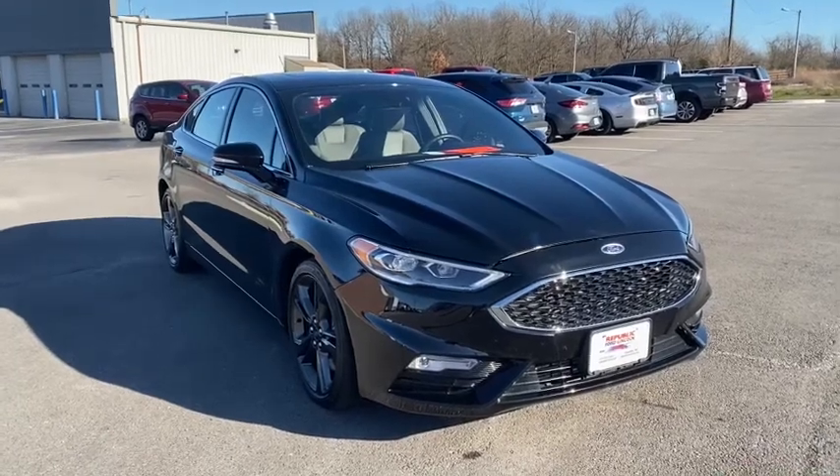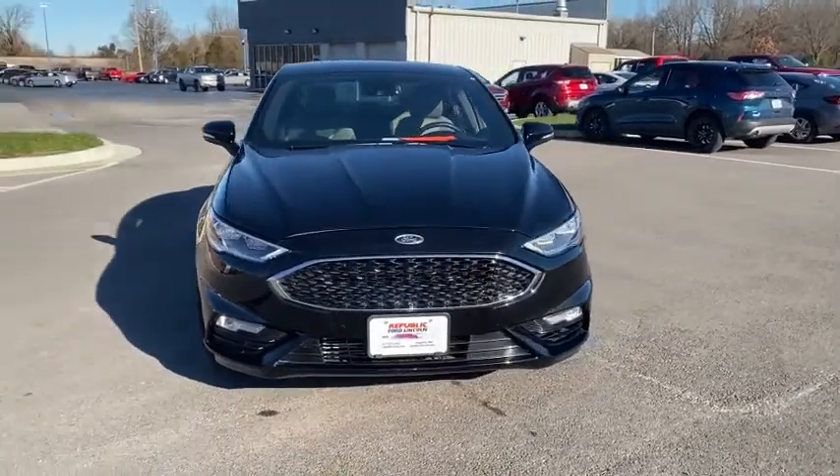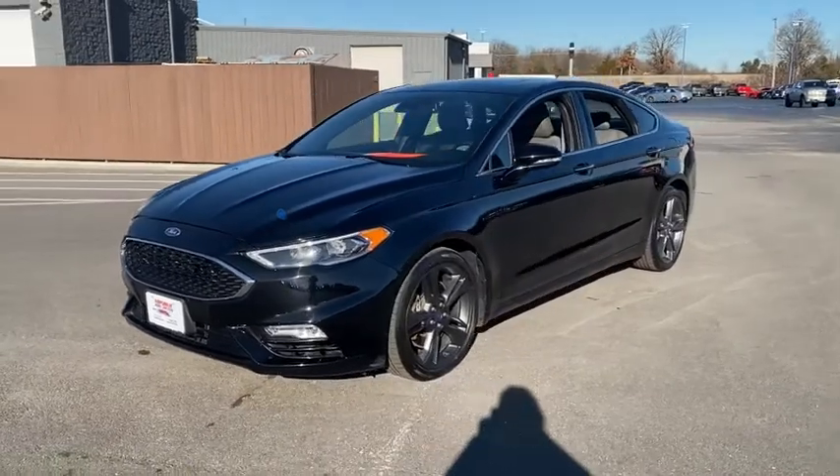Take a ride in the 2017 Ford Fusion. You can have both impressive power and great economy in a Fusion. This vehicle has less than 35,000 miles.